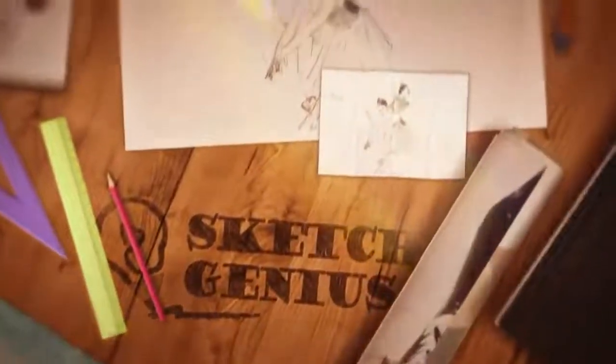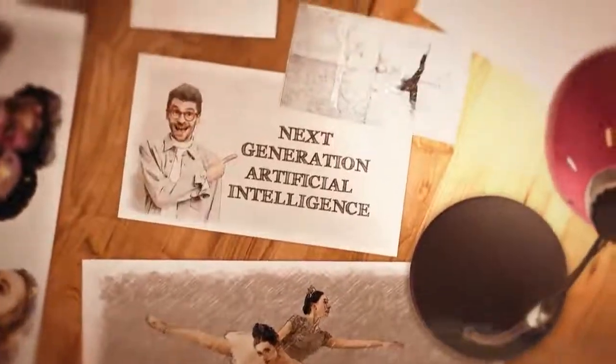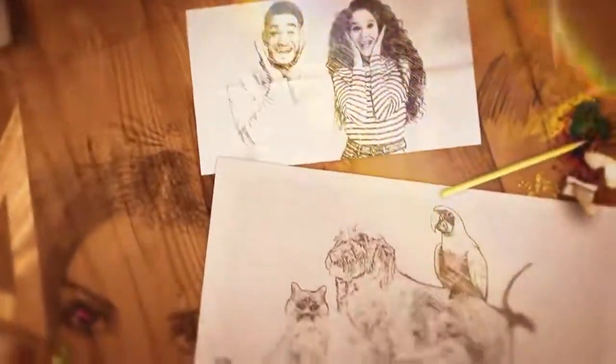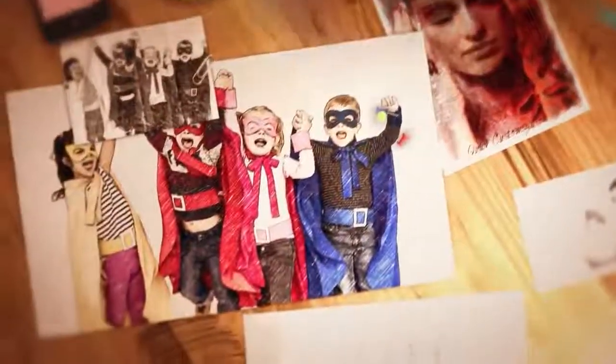SketchGenius features revolutionary first-to-market 3D sketch animation technology and next-generation artificial intelligence to create unlimited pixel-perfect sketch animated videos that you cannot make with any other app. This is unlike any other basic doodle app that creates boring 2D animations and requires hours of manual effort and editing to create videos.